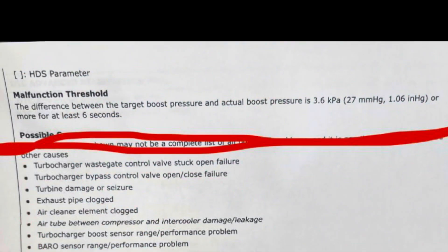As you can see in that clip, there's a big difference between what it's supposed to be at and what it's actually at — about six pounds difference. The code set criteria is: if there's a difference of 3.6 kilopascals for more than six seconds. If you do the math, 3.6 kilopascals is about half a pound, so it's way off — it was off by six pounds.